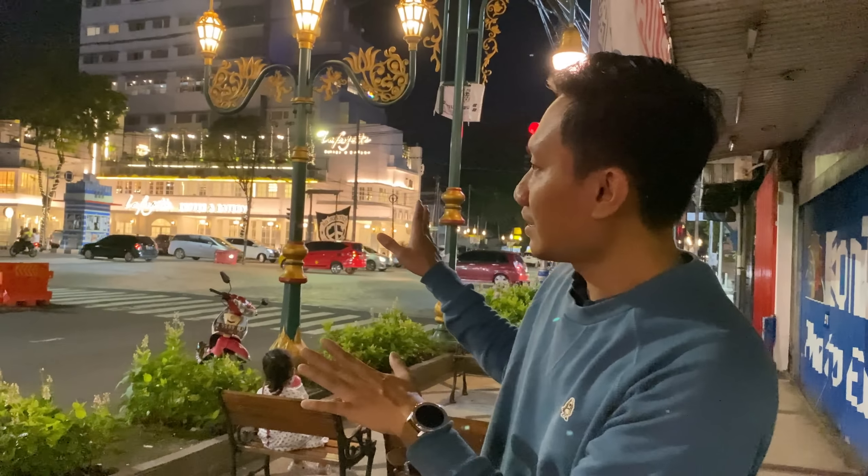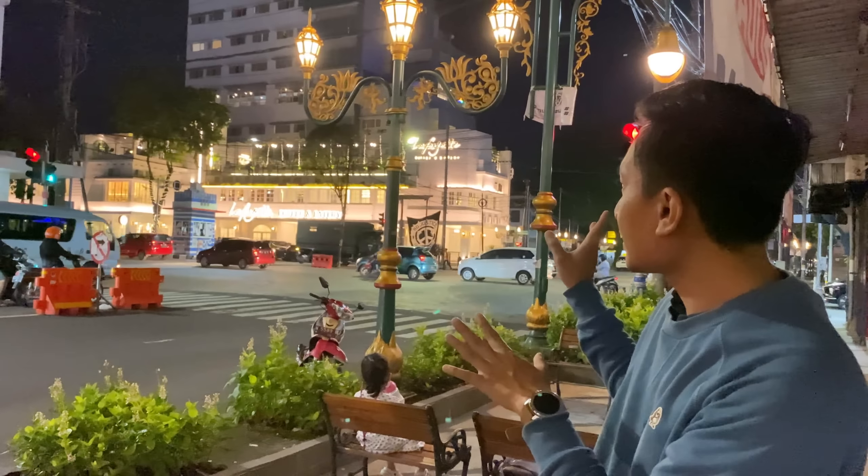Oke guys, balik lagi bersama Doryang Gili. Ini kita lagi ada di Kayu Tangan Heritage Kota Malang. Katanya ini mirip kayak Malioboro. Kalau di Surabaya itu kayak di Jalan Tunjungan yang kita review kemarin. Ada lampu-lampu dan bangunan, taman kolonial juga, jadi unik juga. Yuk kita review Kayu Tangan Heritage Kota Malang!